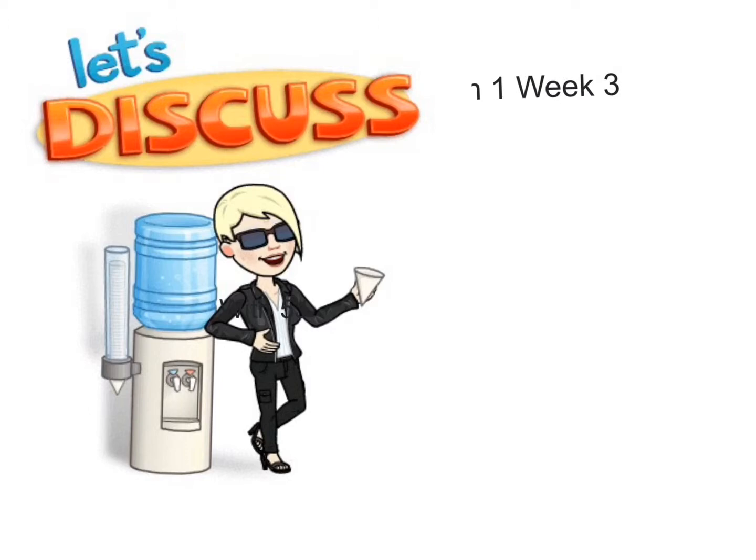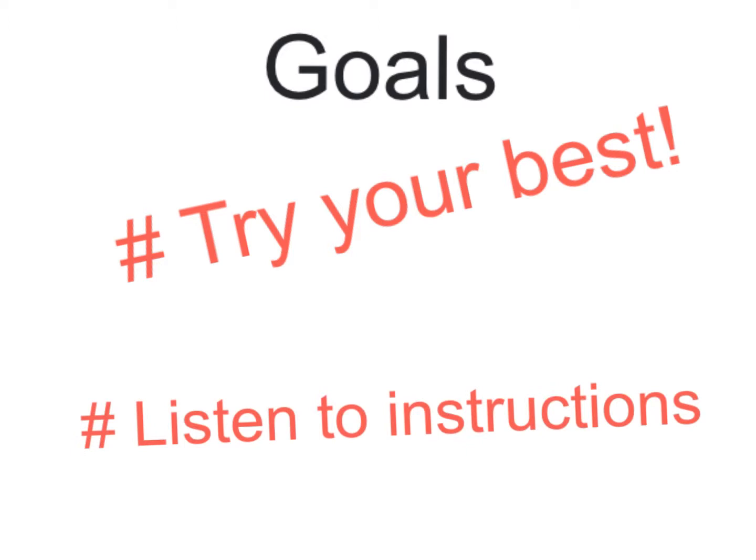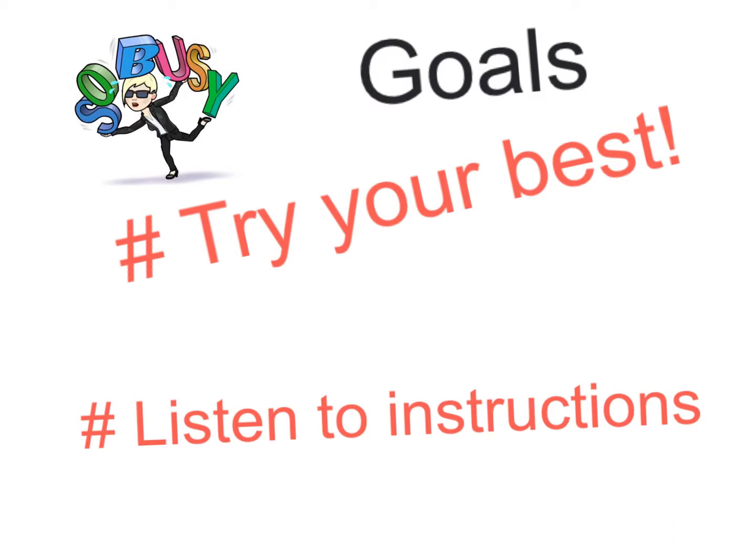Let's discuss Term 1, Week 3 with 5J. Our goals for week three: try your best and listen to instructions. Every now and then we get so busy it's hard to do these things, but always remember — if you try your best and you're listening to instructions, you're going to get there.